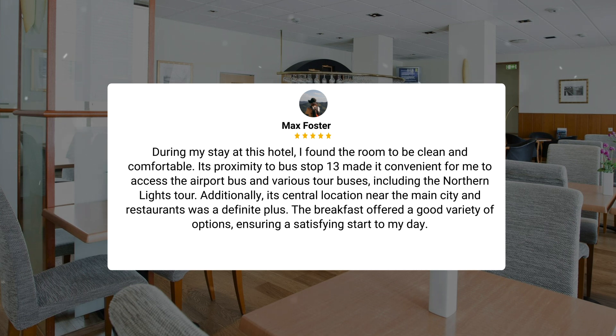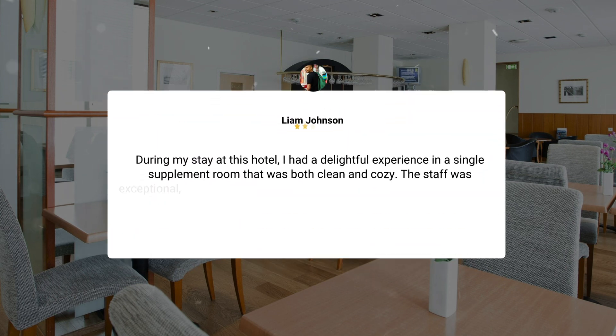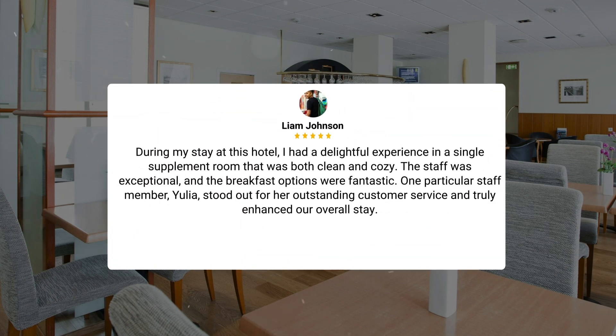The breakfast offered a good variety of options, ensuring a satisfying start to my day. During another stay, I had a delightful experience in a single supplement room that was both clean and cozy. The staff was exceptional, and the breakfast options were fantastic. One particular staff member, Yulia, stood out for her outstanding customer service and truly enhanced the overall stay.